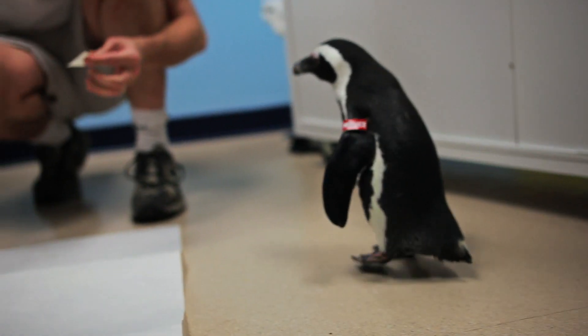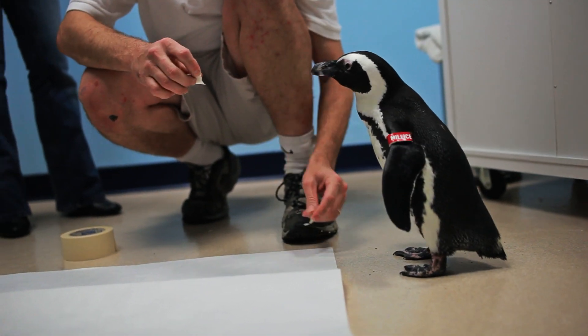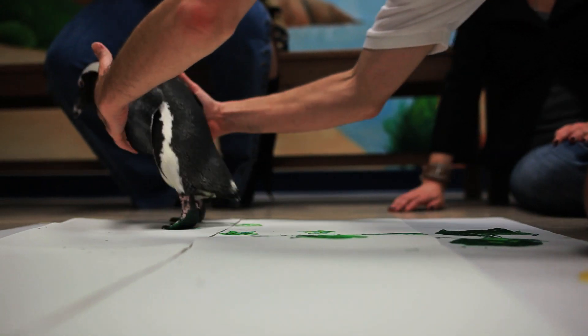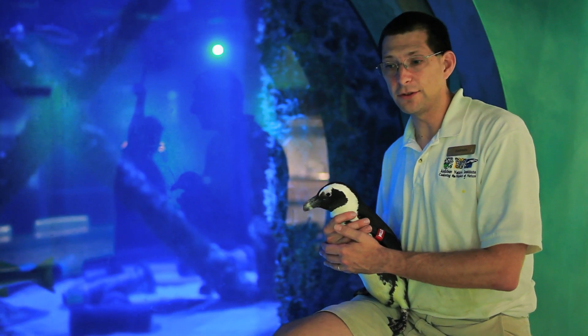Another fun thing we'll be doing are penguin foot paintings, where we'll be able to dip the penguins' feet in a different colored paint and let them walk over a canvas. You can take those home with you.